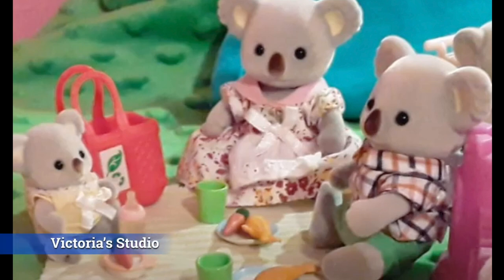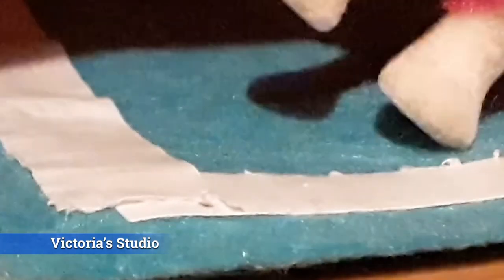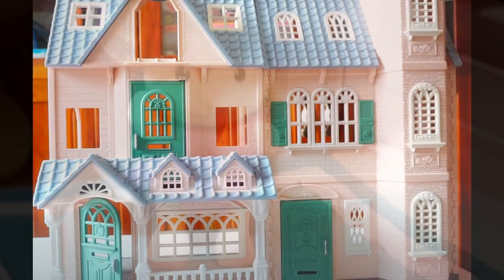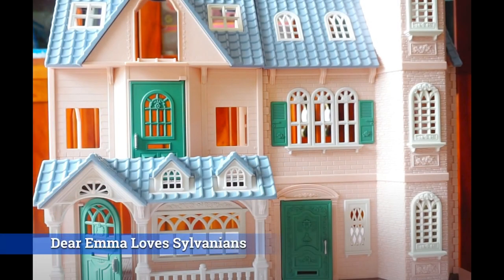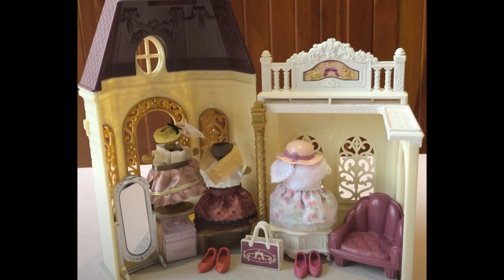Here is Victoria's Studio — very beautiful. They do great stop motions and also the full range of reviews, unboxings, and tours. And then Dear Emma, I Love Sylvanians, does a great job as well on unboxings and reviews, as well as entertaining videos and stories. Another one of my favorites.